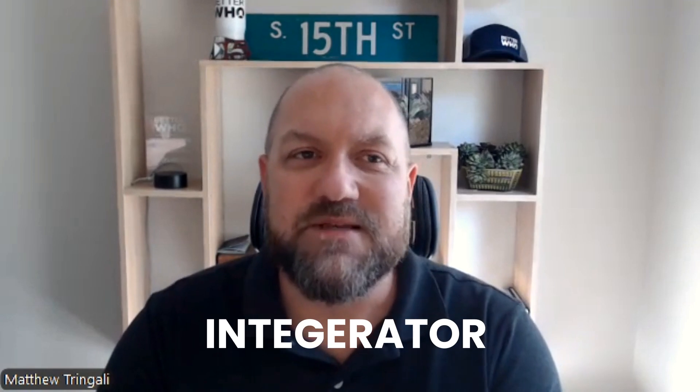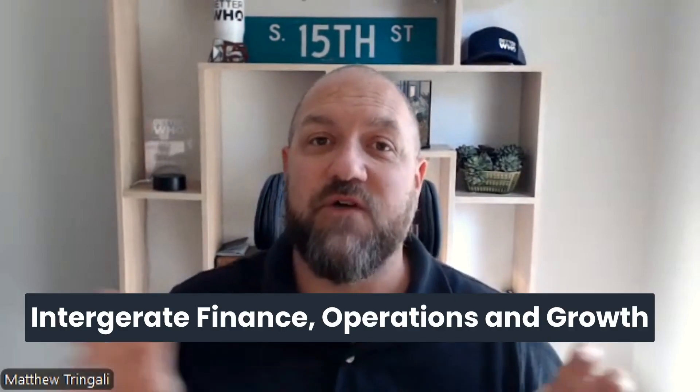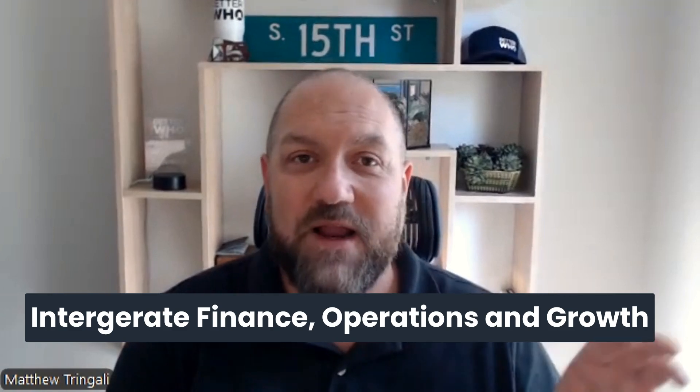The other thing I want to mention is the role of what EOS calls an integrator. The big mistake, because we're so concerned about ops, is people talk about wanting an integrator on their team but what they end up hiring is an ops director. Now, sometimes you can have an integrator that is both your ops director and an integrator. But the true role of an integrator is actually to integrate those three functions of a company — finance, ops, and growth. You want somebody that's going to take that big-picture view and make sure all of those things are working together.